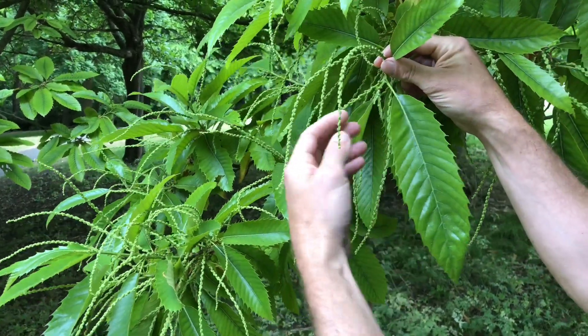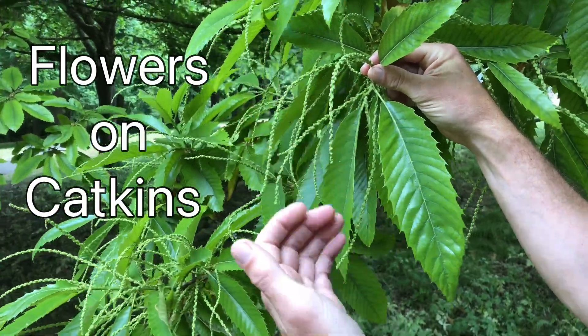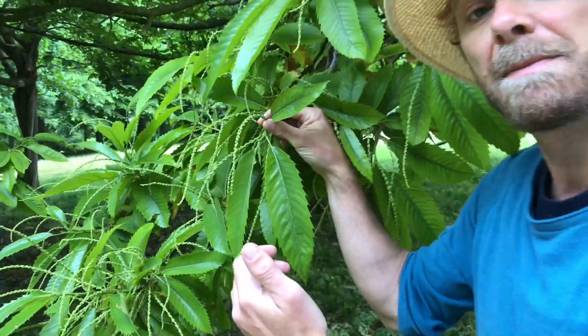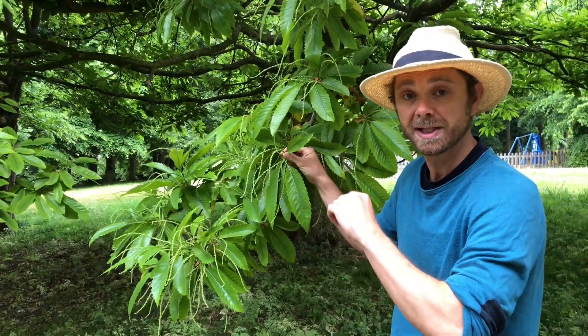The flowers of the sweet chestnut grow on these long catkins. Most of these are male flowers but at the base are the female flowers, and once they've been pollinated they'll grow into the green spiky casings which contain the seed, which is the chestnut.